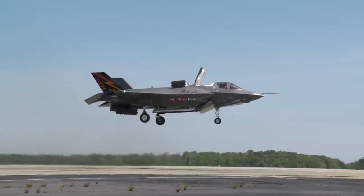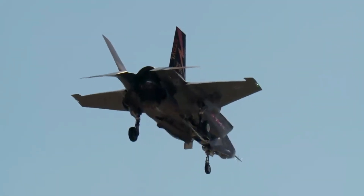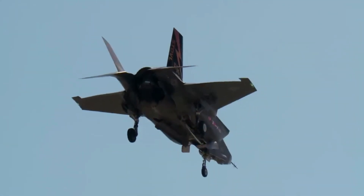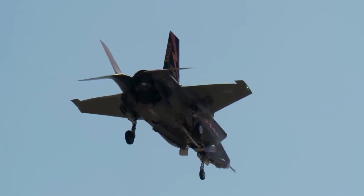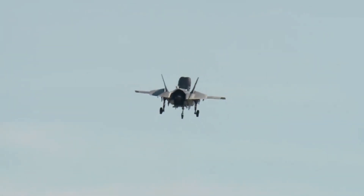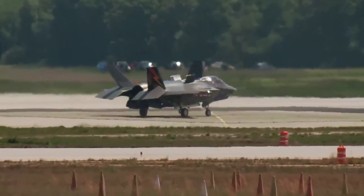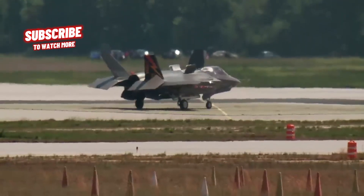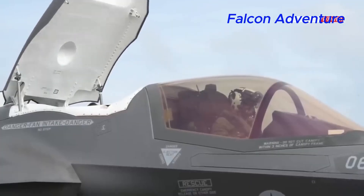Advanced materials and manufacturing techniques: The aircraft utilizes advanced composite materials and manufacturing techniques to reduce weight, increase durability, and enhance its stealth characteristics. Overall, the F-35B Lightning II represents a highly advanced and versatile platform designed to excel in a wide range of missions, from air superiority and strike to reconnaissance and close air support.